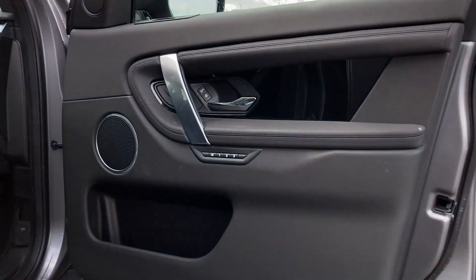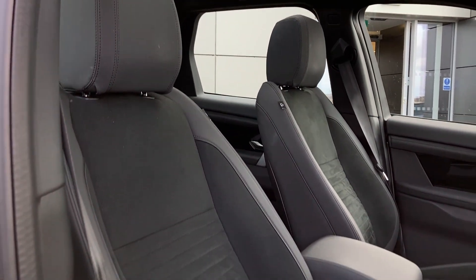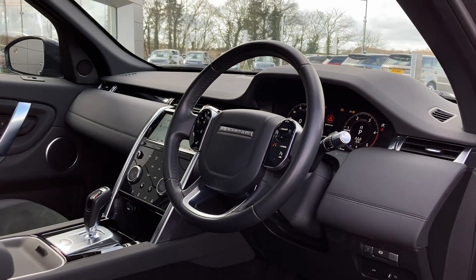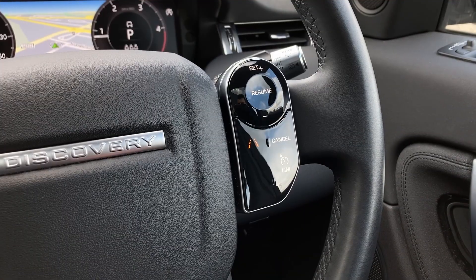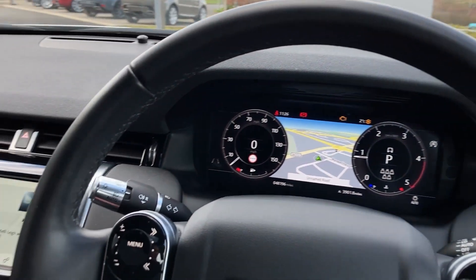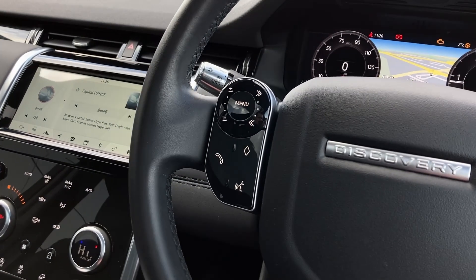Entering into the front of the cabin now we can see the memory seat buttons and the front heated seats. As we turn now to the multi-function steering wheel we can see the cruise controls, the interactive driver display with satellite navigation and the hands-free mobile controls.